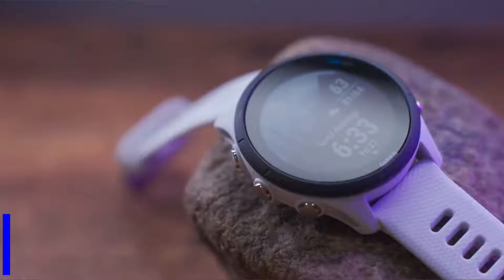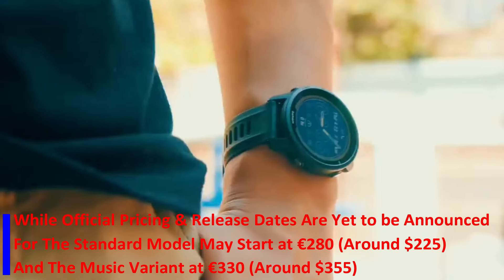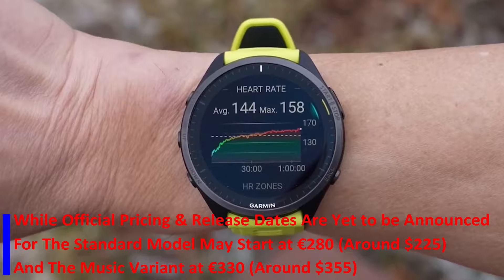While official pricing and release dates are yet to be announced, leaked information suggests the standard model may start at 280 euros, around $225, and the music variant at 330 euros, around $325.